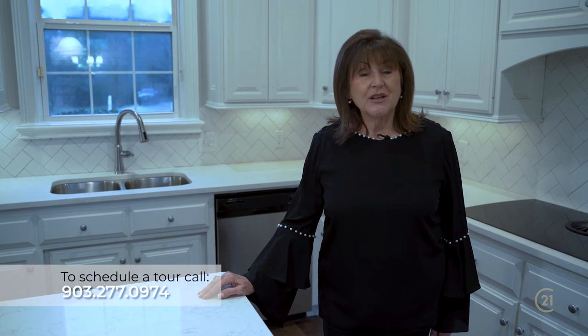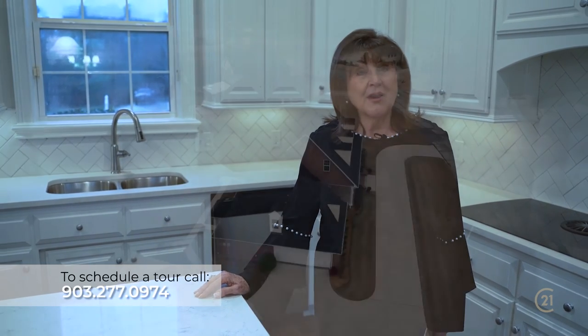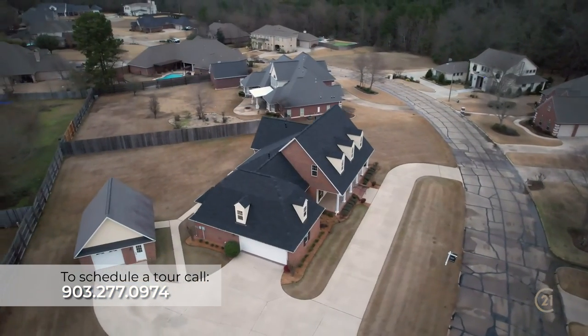If you would like a personal tour of this house, please give me a call. I'm Claudia Snow with Century 21 All Points Realty and my number is 903-277-0974. I look forward to hearing from you.